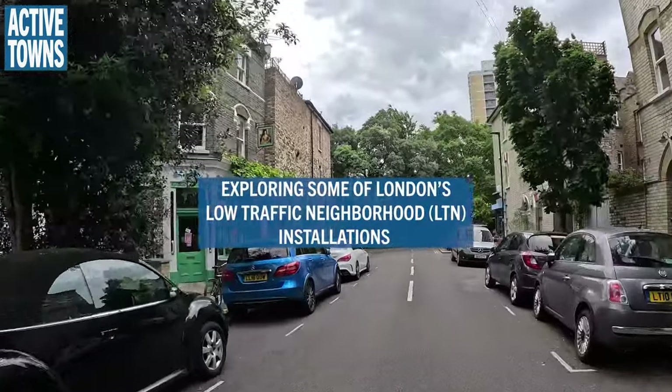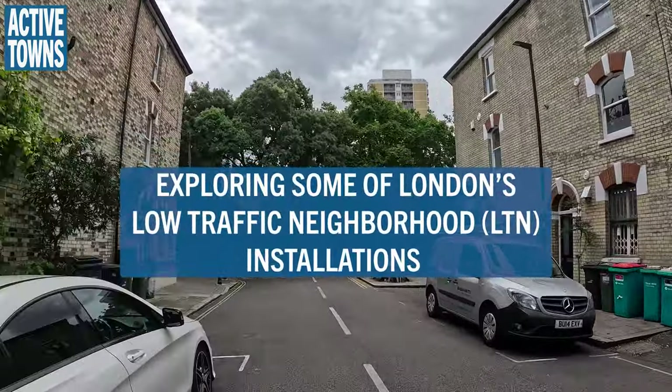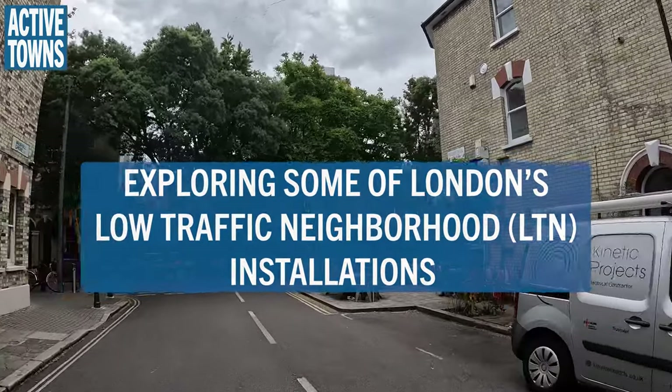We're heading down to Stockwell, starting at the bottom and working our way up. We're going to Van Gogh Walk, which is a really great scheme delivered not by us but by the local authority working really closely with the local community — a truly transformational change to the street.